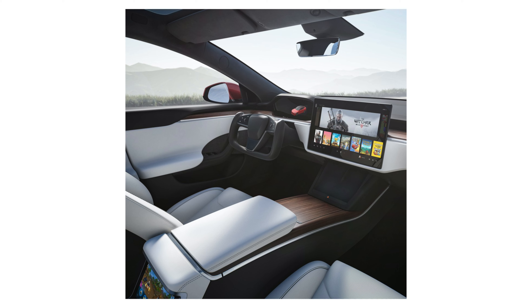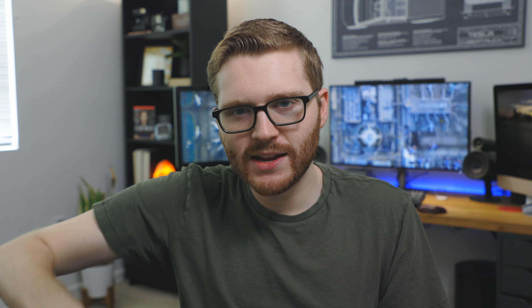We don't know if this will arrive as a software update, but this maybe gives us a glimpse into what Tesla is planning with future software rollouts — not just for the S and X, but also for the 3, the Y, and the Cybertruck as well.